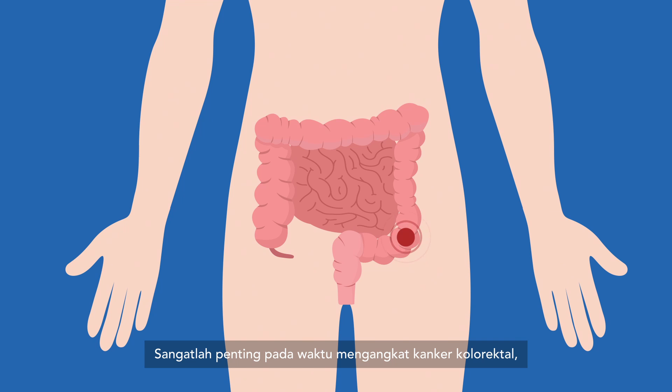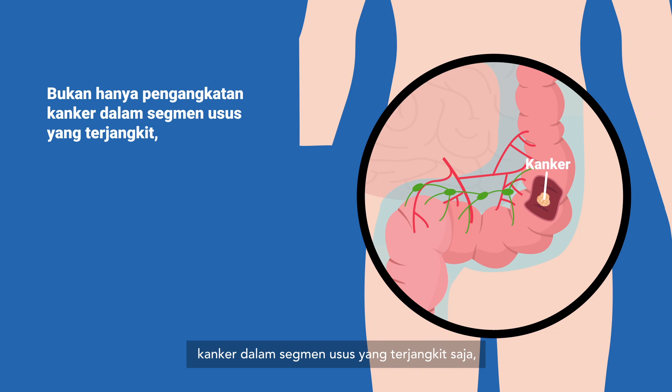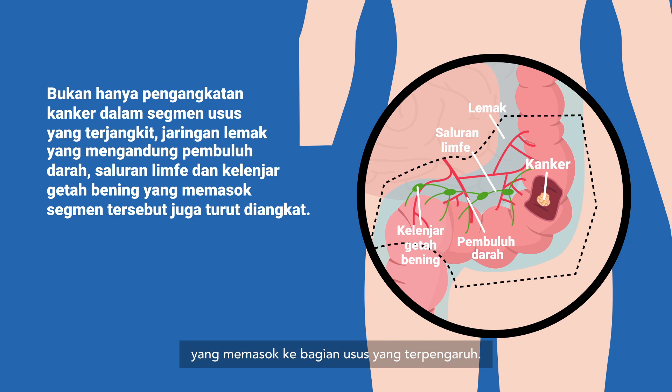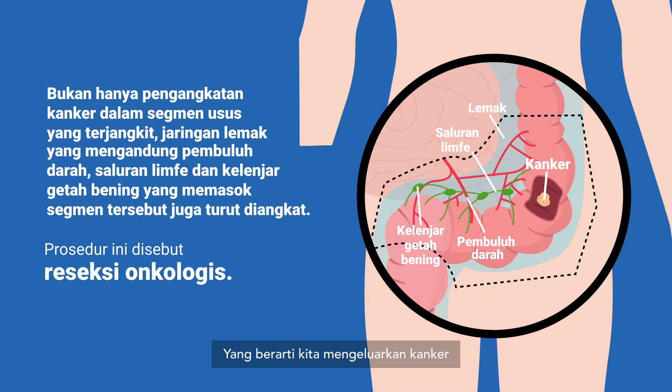It is very important that when we remove colorectal cancer, we remove not only the cancer within the segment of intestine that is affected, but also the fat containing the blood vessels, lymphatic channels, and lymph nodes that supply that part of the intestine. When we do so, we perform what we call an oncologic resection — meaning we take the cancer out together with the potential area of spread.